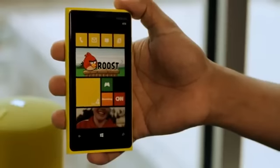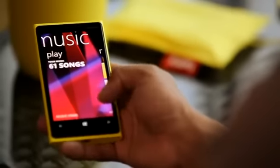Hi everyone, I'm Shamir Sinha and I'm extremely proud to be able to introduce you to the new device from Nokia, the Nokia Lumia 920. The Nokia Lumia 920 comes with Windows Phone 8 and has a host of cool, incredible innovations. Let's start with the camera.